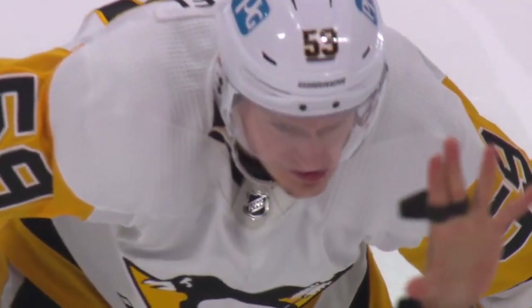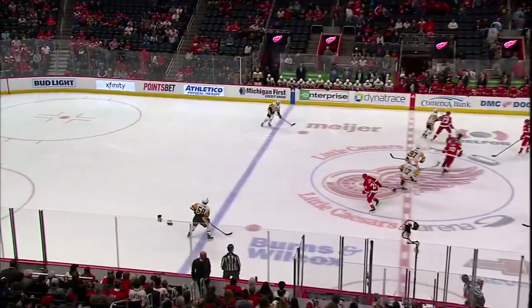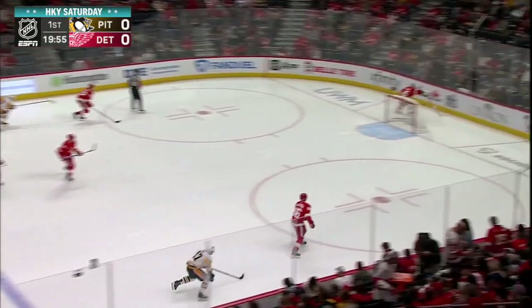The puck's got to get deep. They got to get on it. Everything has to be north. If they do that, I think they're in good shape, and they must manage their risk here against Detroit.